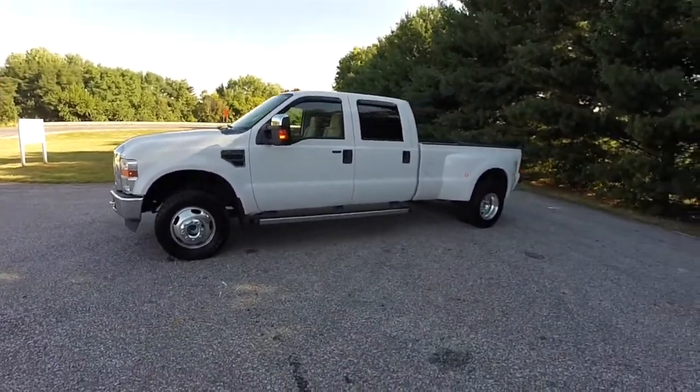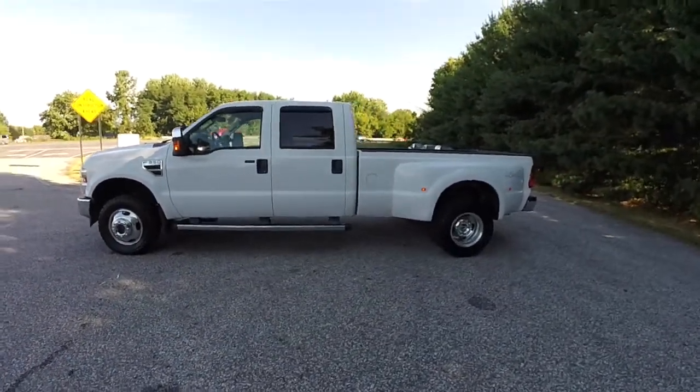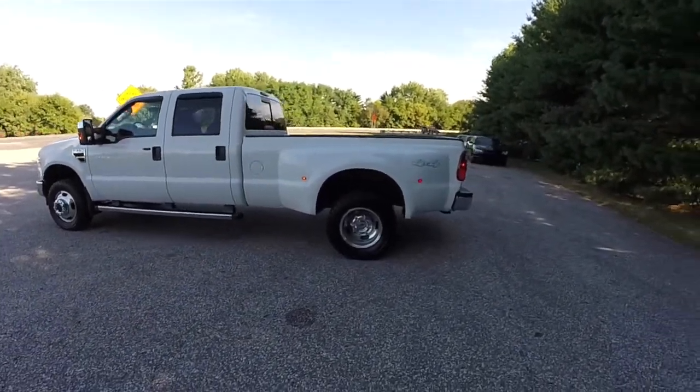This XLT is a Super Duty dual rear wheel vehicle. It is Oxford White with the Camel leather interior.